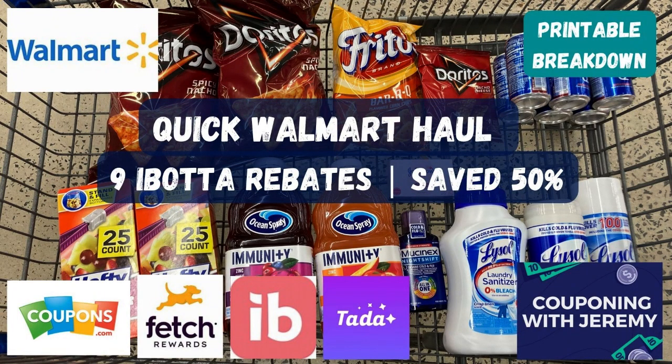Well, hey gang, welcome back to Couponing with Jeremy. I'm Jeremy, a preacher, a teacher, and a couponer. I love helping people and I love saving money. So in these videos, I want to try to help you guys save some money.